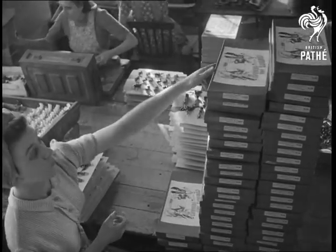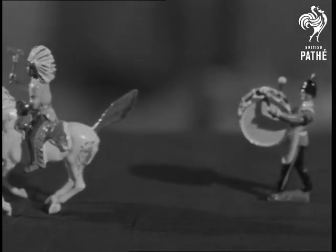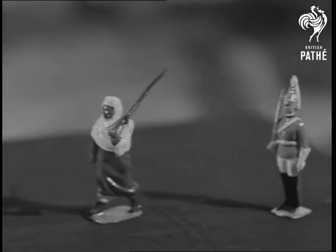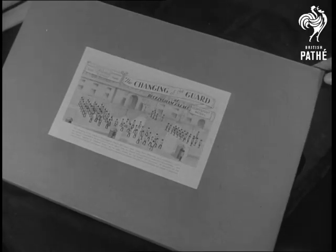But children aren't the only customers. Many adults find collecting them an absorbing hobby, combining history and pageantry in miniature. But just the same, the majority are destined for many a hectic battle on hearthrugs the world over.